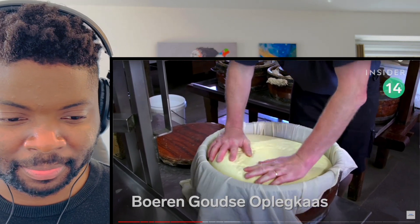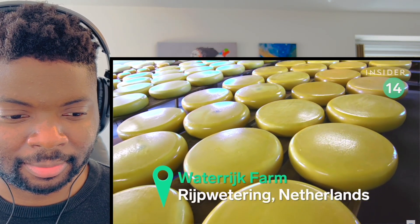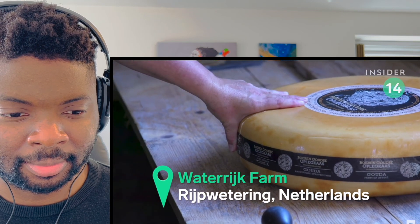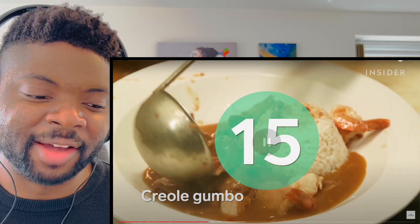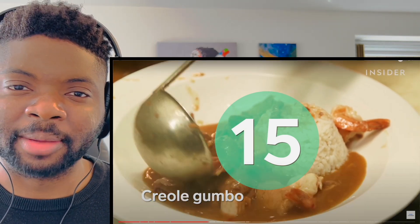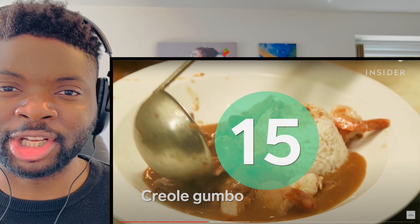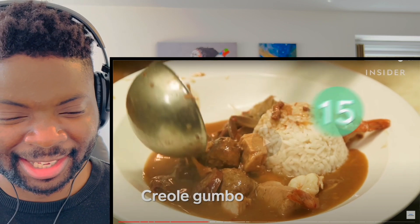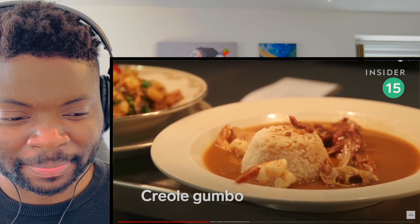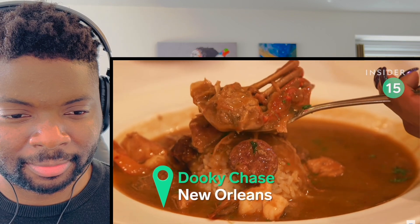This farm is one of only two that makes this artisanal raw milk aged cheese — and by the way, you'll need a boat to get there. I do love cheese, but unfortunately I'm slightly lactose intolerant and I've had to cut down on my cheese and milk intake. Kind of makes me sad honestly. Former President Barack Obama was photographed eating it. From the rich gumbo to the shrimp clemenceau, Dooky Chase is worth the hype.